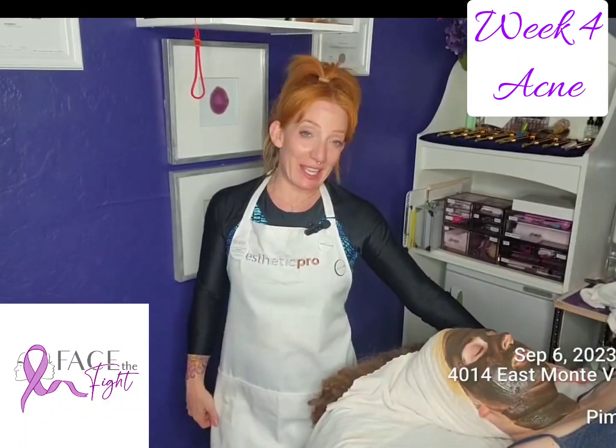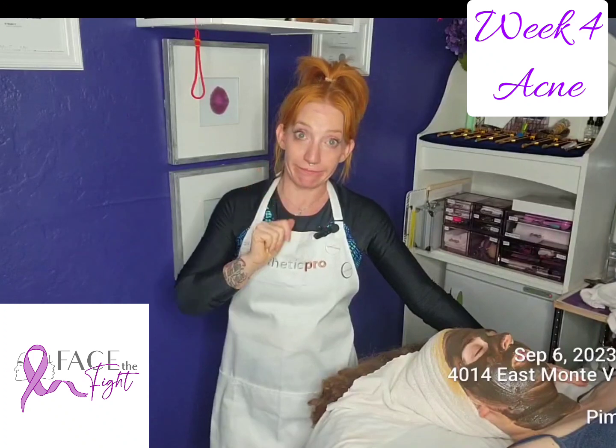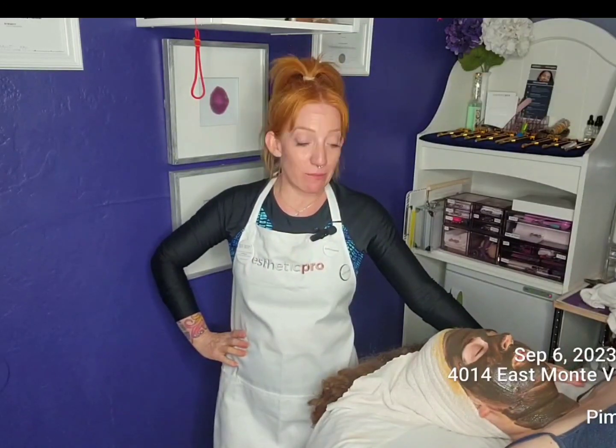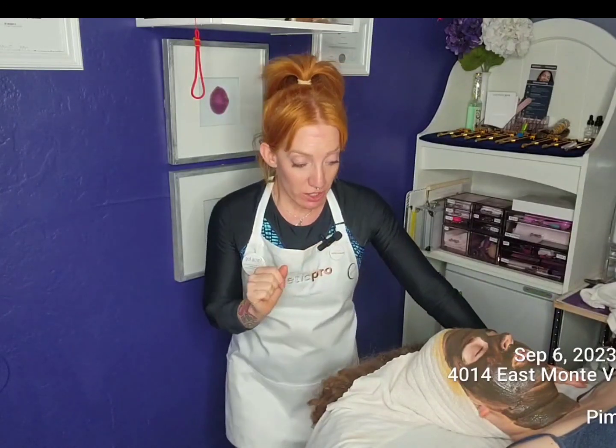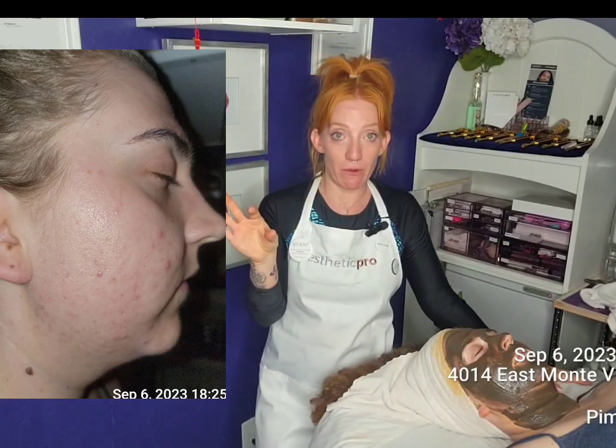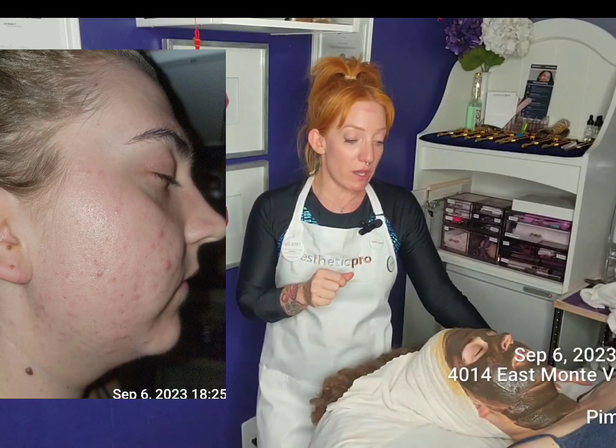Welcome back to Skin Games. We are in week four. We are making some real great headway with my acne model Gwen. She has had much much less breakouts, as you can see from her photos this week.